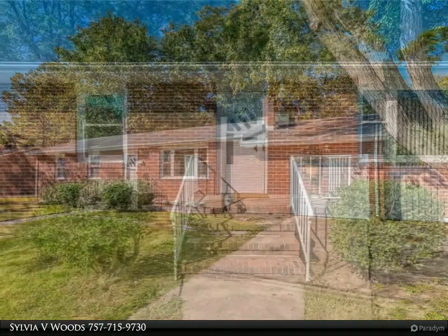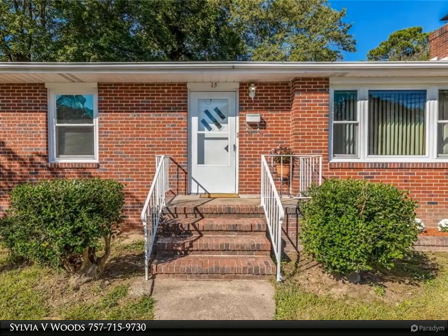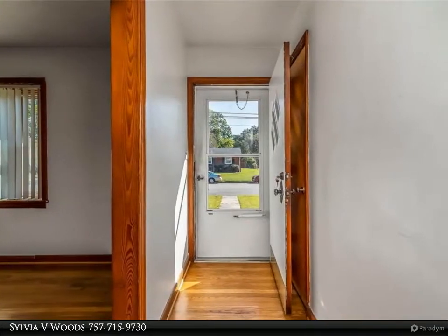With easy access to the interstate. For more information, review the details below or contact Sylvia V. Woods at 757-159-7300.